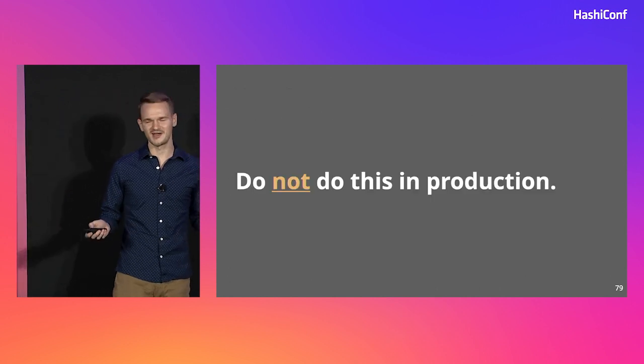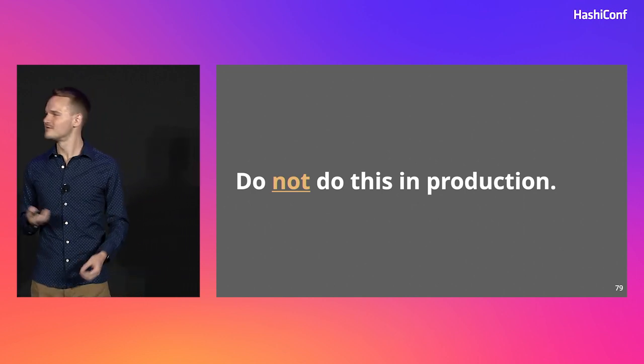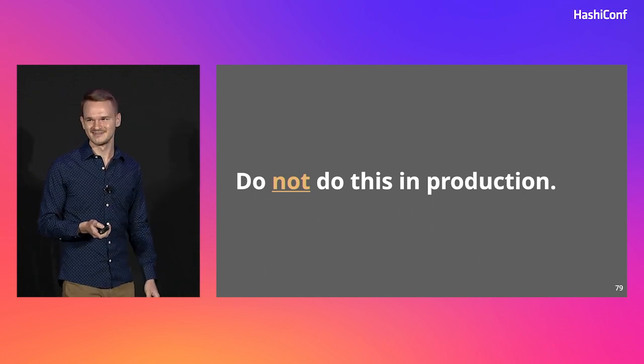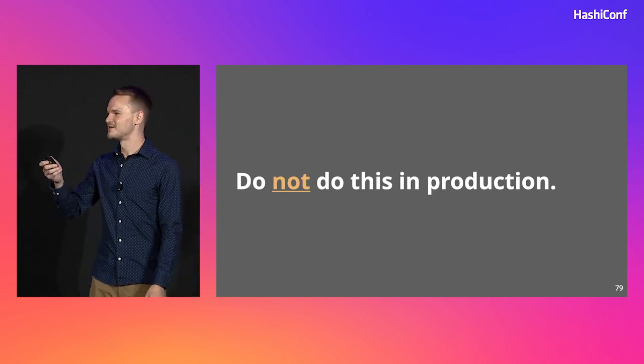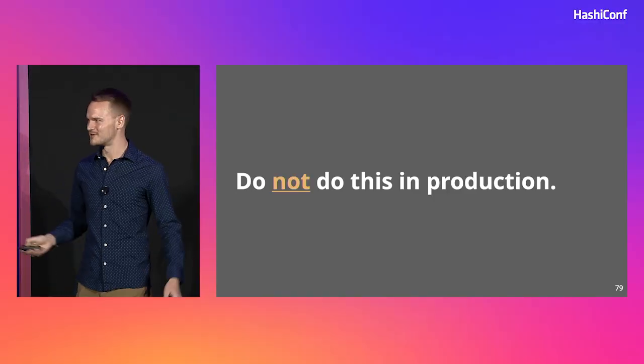Since this talk is about reliability and it's called All the Nines, I felt it was really tactful to include this slide. Please do not stress test your production clusters. That's not the point. Don't do it. You can very easily tip over — the whole point is to tip over your Vault clusters, so don't do it to production. Scale a QA cluster up, have fun with it. Then do it in production.